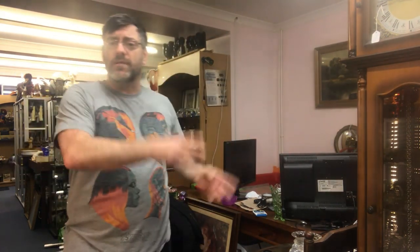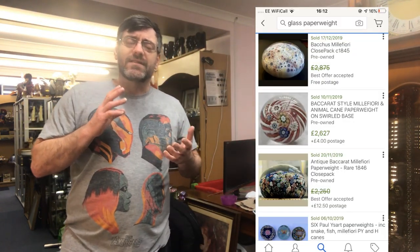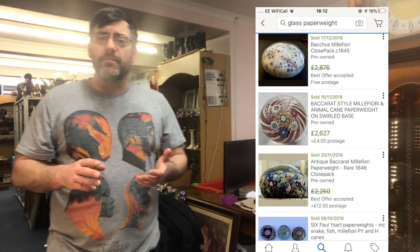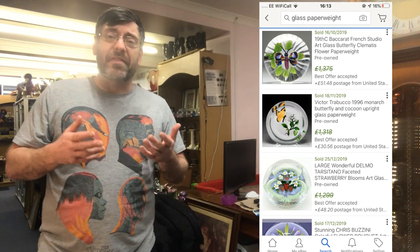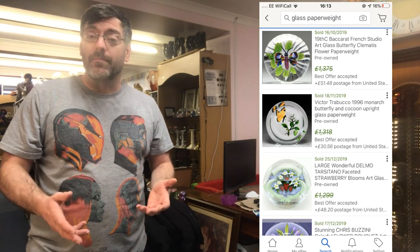Hi guys, welcome to a video by Antiques Arena. My name is Walter Neil and today I'm going to show you a collection of glass paperweights that I've bought in. We're going to take a look at some of the prices some paperweights can pull. If I stand over here, I'll start showing you some prices — this is just a highest price search on eBay, and you'll see some of the Baccarat and Clichy paperweights now pull thousands of pounds for a single paperweight.